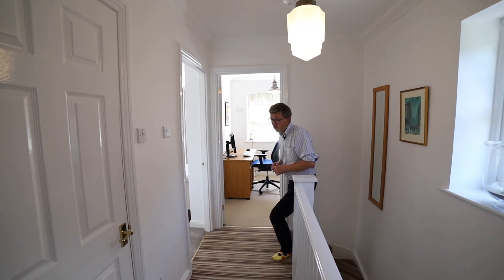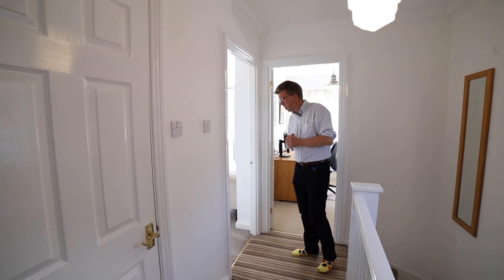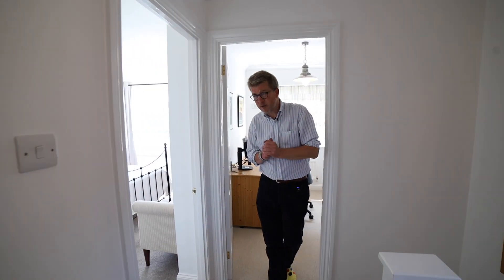Upstairs are the three bedrooms, all really well proportioned. One is a study — fantastic internet speed in this property as well — and the master bedroom is lovely.